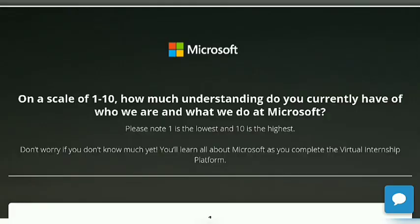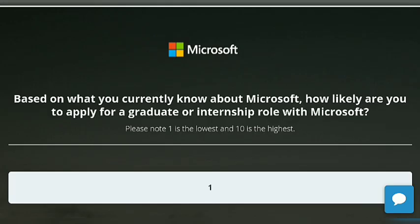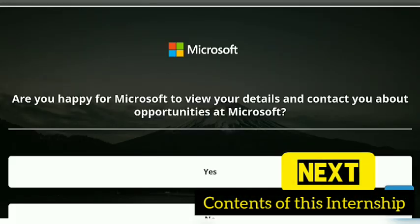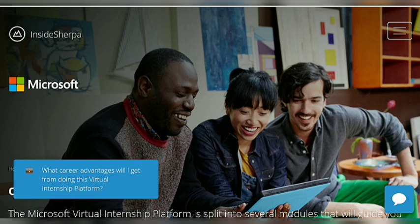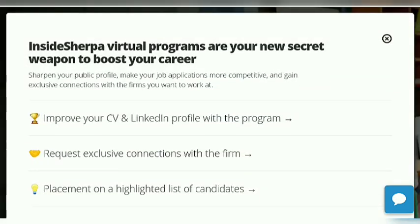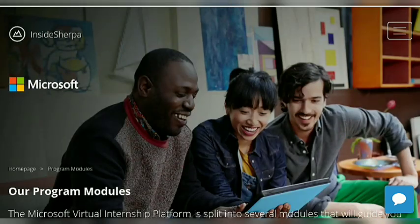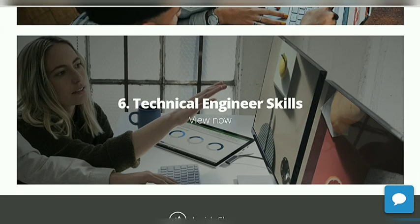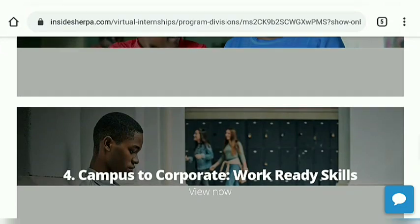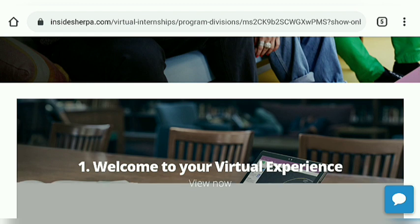A certificate you get here makes your resume and CV more effective, because this certificate is recognized by Microsoft and also has the Microsoft logo on it. So this is a very enjoyable and beneficial course. Some benefits of doing this course include: you can get a job offer from Microsoft, you can apply for an internship at Microsoft, and the course covers a total of 6 topics. You also learn about Microsoft's work culture in their offices. Thanks for watching friends.